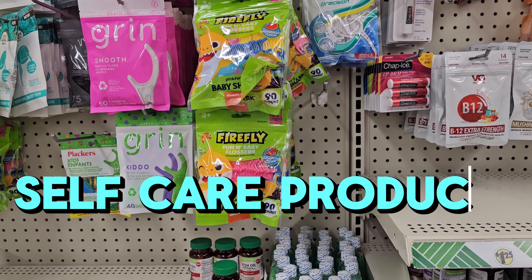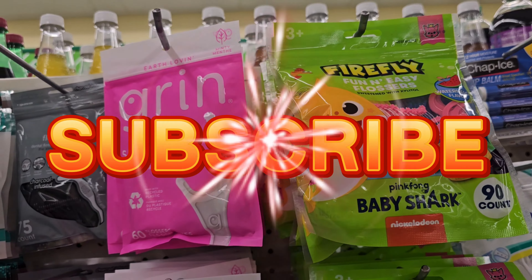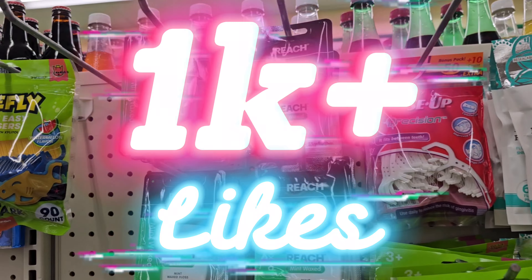I'm over here at the Dollar Tree looking for self-care products. I'll just show you the things that they sell for health and self-care.